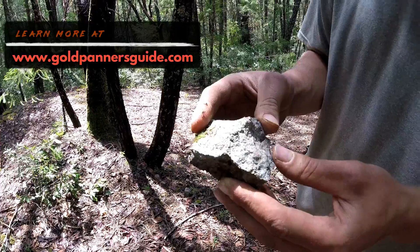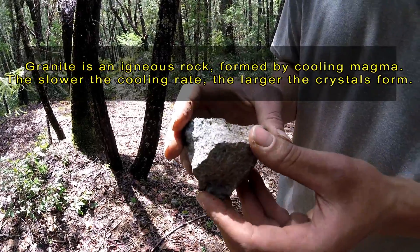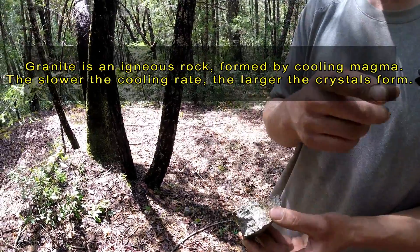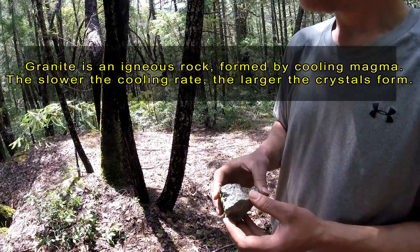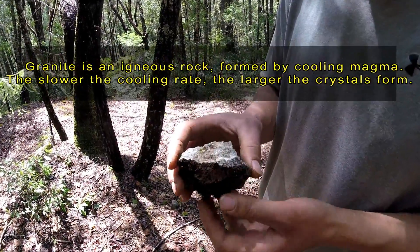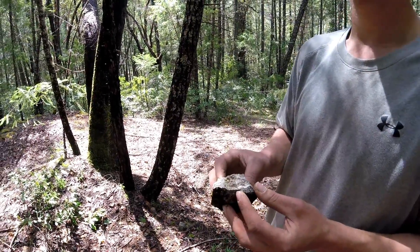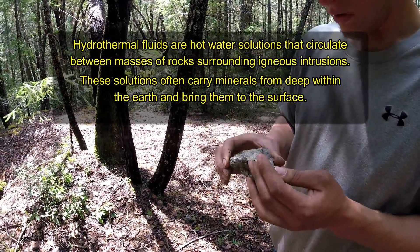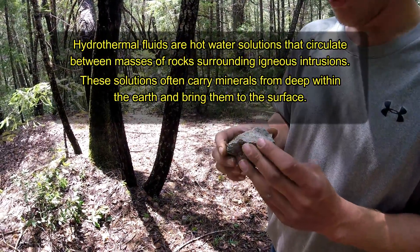Right adjacent to the potential pocket diggings we're finding large-grained rock leaning towards granite — large crystals meaning it cooled slower, more time for the crystals to grow. The other fine-grained stuff we're finding would have been a quicker cool because the crystals didn't have as much time to grow. So what we're seeing here is a multi-variety of rocks in one area, which is a potential zone for hydrothermal activity.